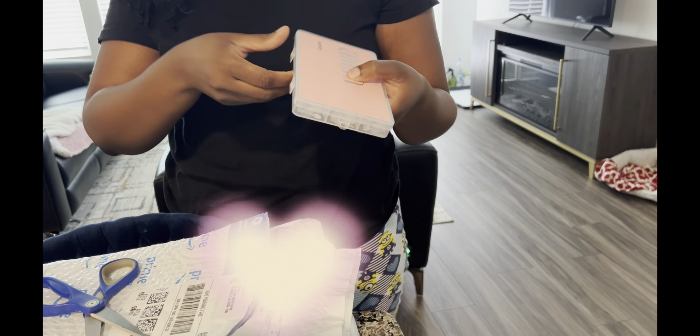I opened one of the packages earlier — it was a package with a computer mouse pad on it. You put it down, put the computer mouse on it, and it helps support the wrist. That thing smelled like straight up chemicals. I put in a request to exchange it but if the second one comes like that, no honey.